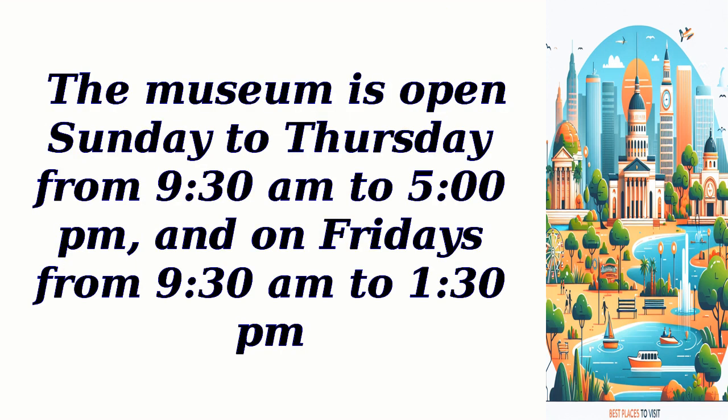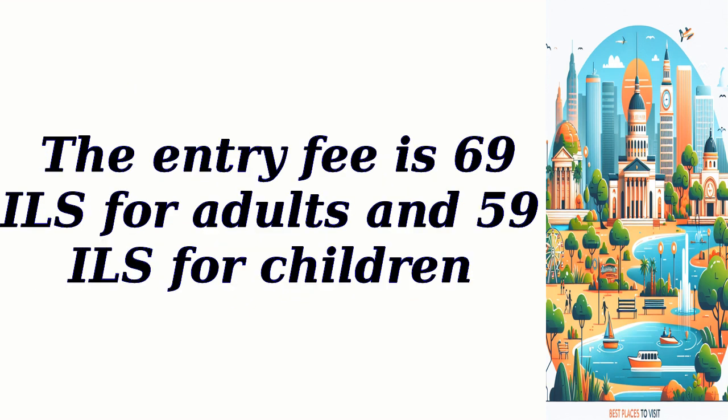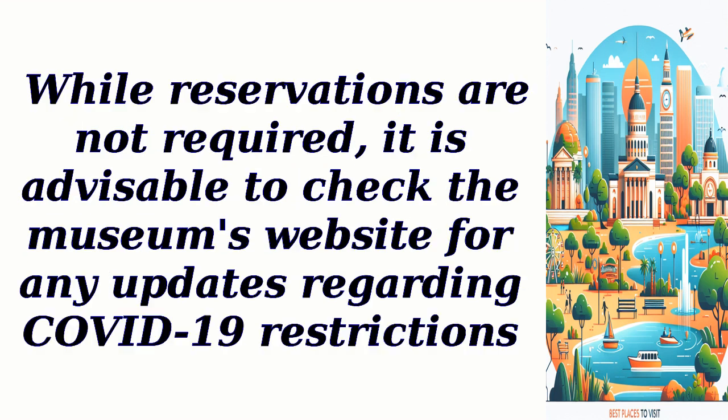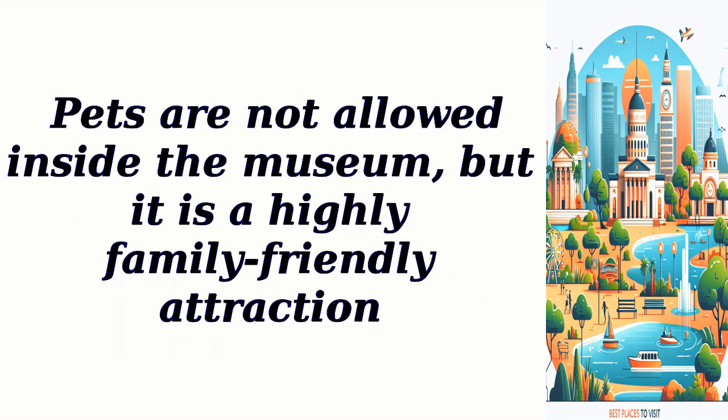The museum is open Sunday to Thursday from 9:30 a.m. to 5:00 p.m., and on Fridays from 9:30 a.m. to 1:30 p.m. The entry fee is 69 ILS for adults and 59 ILS for children. Parking is available nearby and fees may apply. While reservations are not required, it is advisable to check the museum's website for any updates regarding COVID-19 restrictions. Pets are not allowed inside the museum, but it is a highly family-friendly attraction.